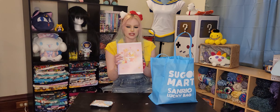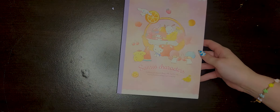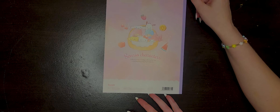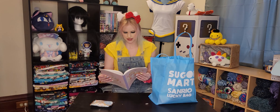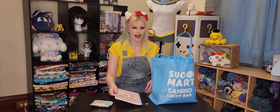And a lovely Sanrio notebook. The coolest part about this is that the lines have little bows. It's kind of hard to see but it's so cute! What a cute little detail in that thing.